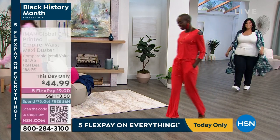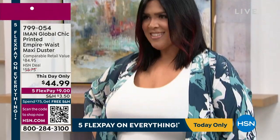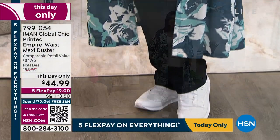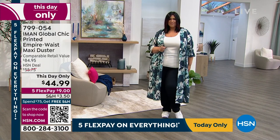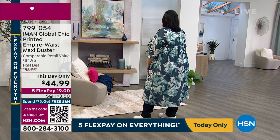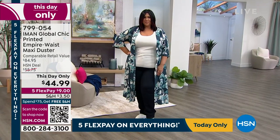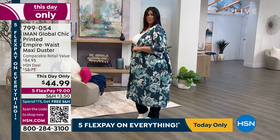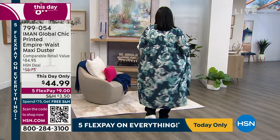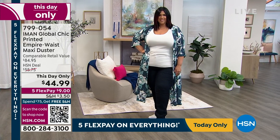We gave you a sneak peek of this earlier — Jan had it on last hour in the desert sun rose. Here's Miss Cali in moonlit ocean rose. That's our empire waist maxi duster coming up, 50 inches in length. Look at how it's shaped in the back — a shirred design, maxi length, gorgeous. We're offering it as a this-day-only price of $44.99, nine dollars on any major credit card, in moonlit ocean rose, black rose multi, and desert sun rose.